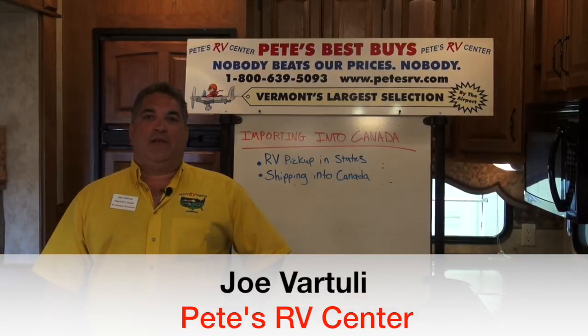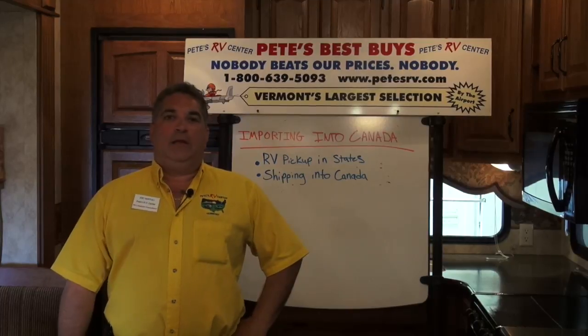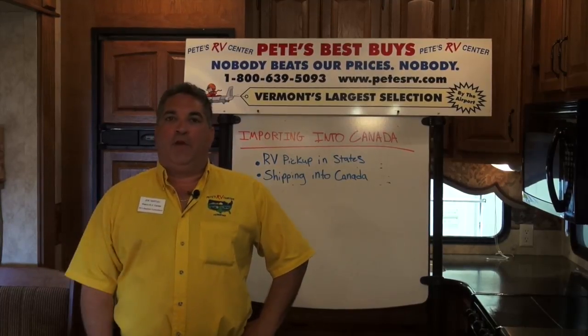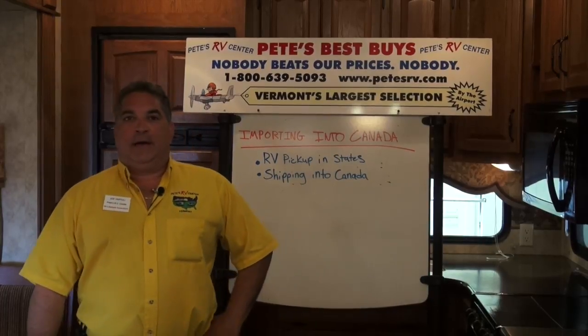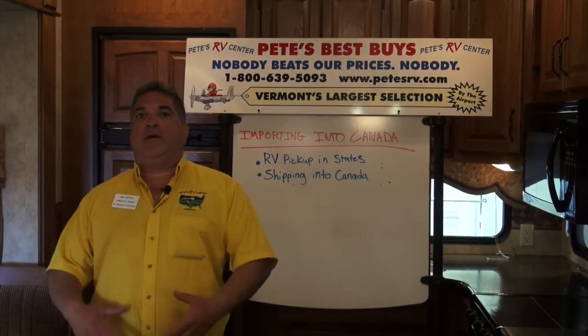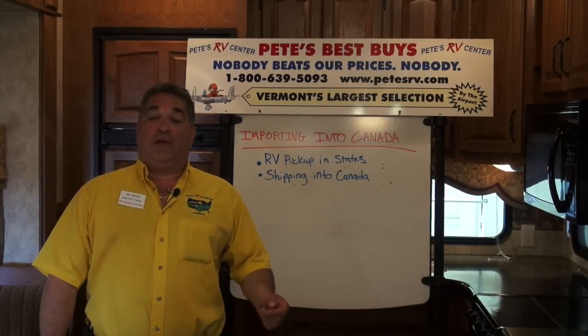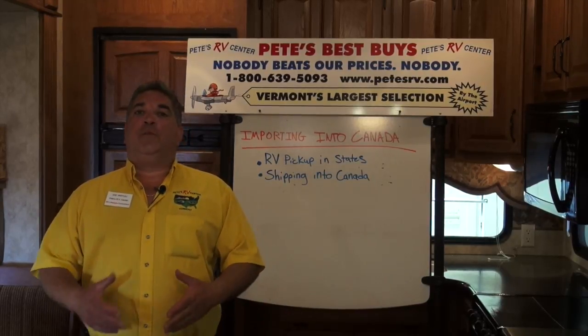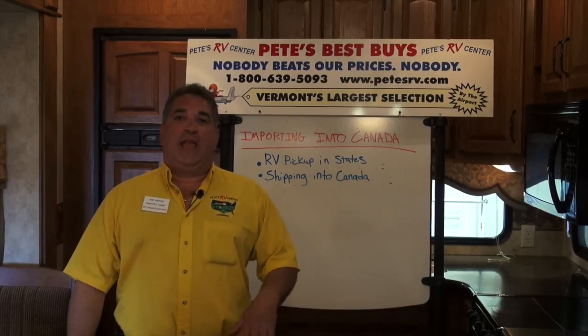Hi, I'm Joe Vartuli, RV lifestyle consultant here at Pete's RV Center in South Burlington, Vermont. We're going to do a quick tip video for you today. It's for our neighbors to the north up in Canada — how to come down here and buy an RV and get it back into Canada without much hassle, and also if we ship one directly to you from the states to whatever province in Canada you are.